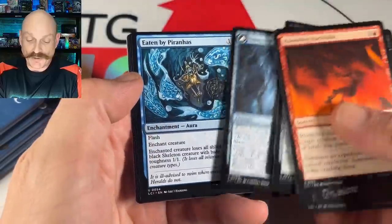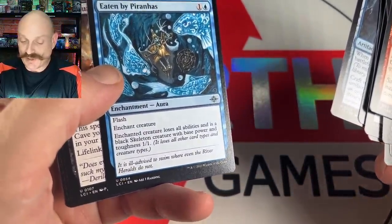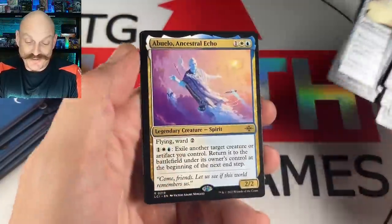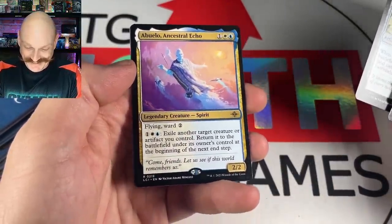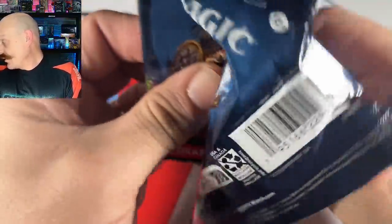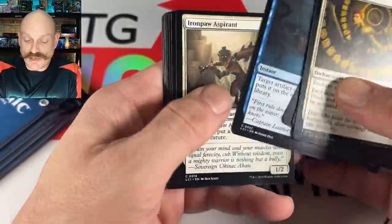She got the Iceberg, Eaten by Piranhas. And a black skeleton with no abilities. Blue-white for her — flying, ward. Looking pretty good so far. One of the Hidden Necropolises — the necropoli!